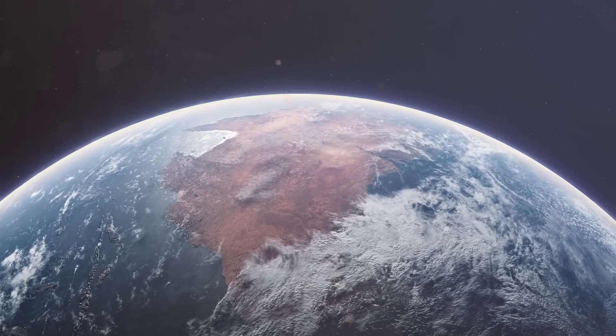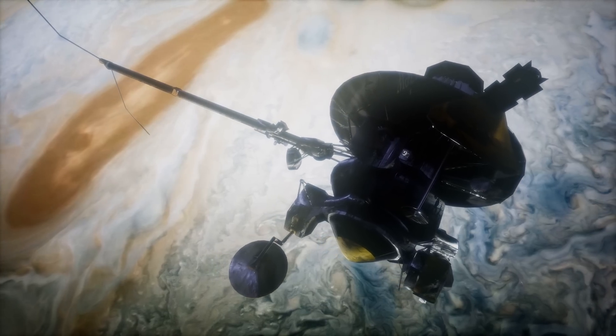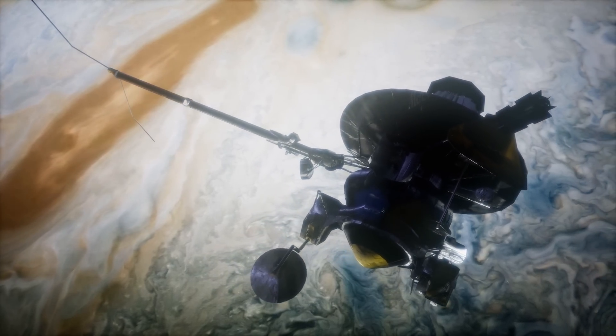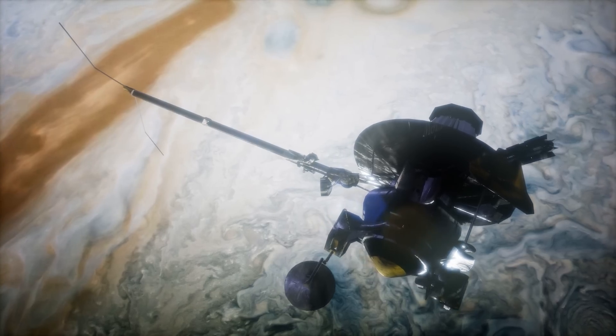In fact, after leaving in 1989, Galileo had to make two gravitational flyovers of Earth and one of Venus to pick up considerable initial velocity, and then decelerate enough to succeed in entering a stationary orbit around Jupiter in 1995 — after more than six years.